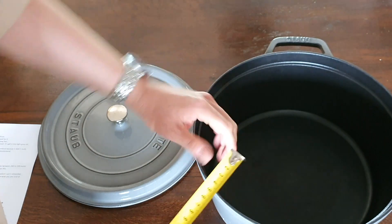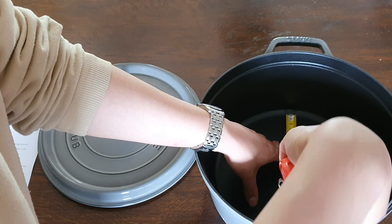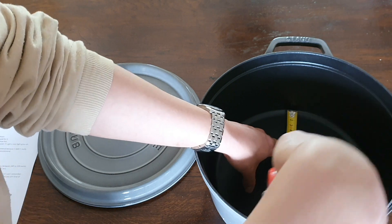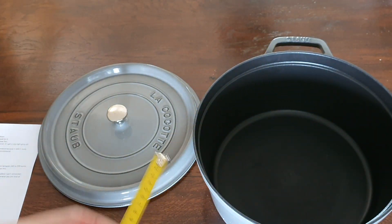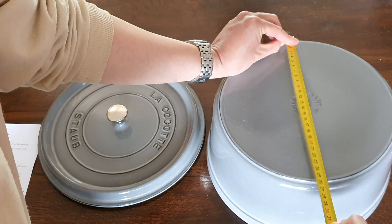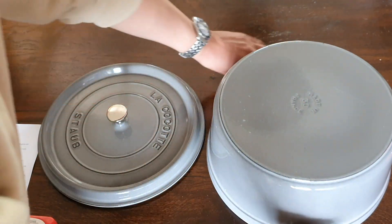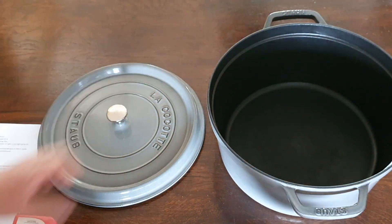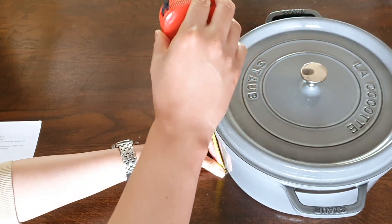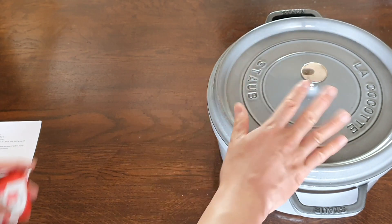With this 30 centimeter model, the flat cooking area diameter is approximately 25 and a half centimeters. And the very bottom that's in contact with your hob is also 25 and a half centimeters. Let's quickly check the height of this vessel including the lid — that is about 21 and a half centimeters. So that's for the specifications.